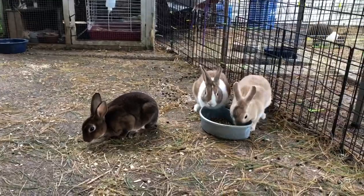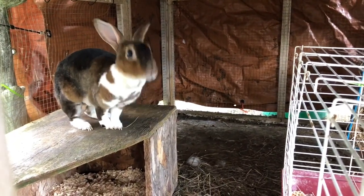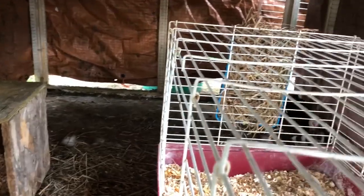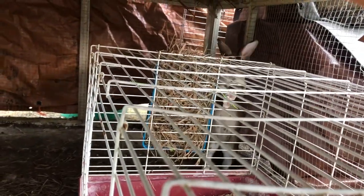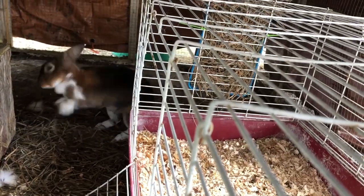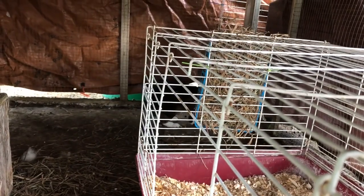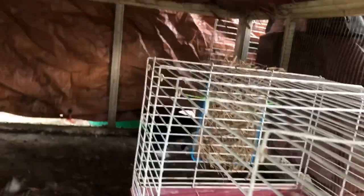A couple people commented that putting them together was going to be a bad idea, but it's actually gone really well. I'll keep watching for issues, and if they happen they'll be separated, but they're acting brilliantly together. I also took in this girl — she's from the same person and she's about six years old, so she can't be bred anymore. She was trying to sell her as a pet but nobody was interested, and she was panicking that she couldn't find her a home.